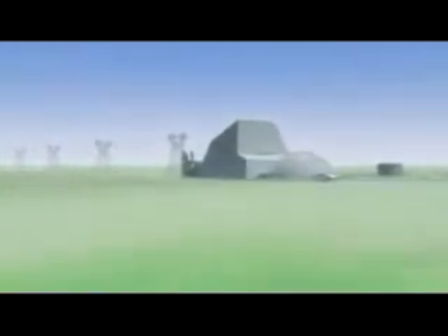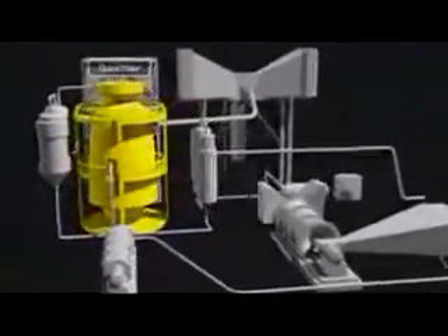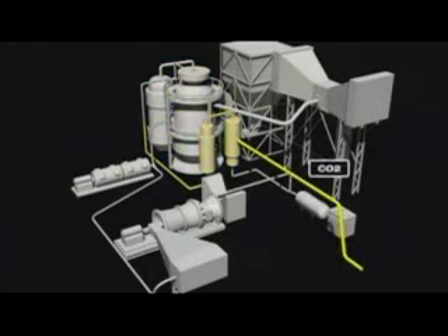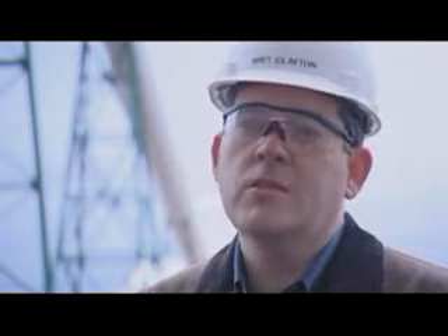Part of the FutureGen project is to study a process known as coal gasification. In this process, coal is partially oxidized under pressure at high temperature to produce a gas, which can be burnt in a modern, efficient power plant to produce electricity. Or, the gas can be reacted with steam to produce separate streams of carbon dioxide and hydrogen. Gasification takes coal and produces a synthetic natural gas out of it right up front, making it much easier to capture emissions from the combustion of coal rather than trying to do it at the end.